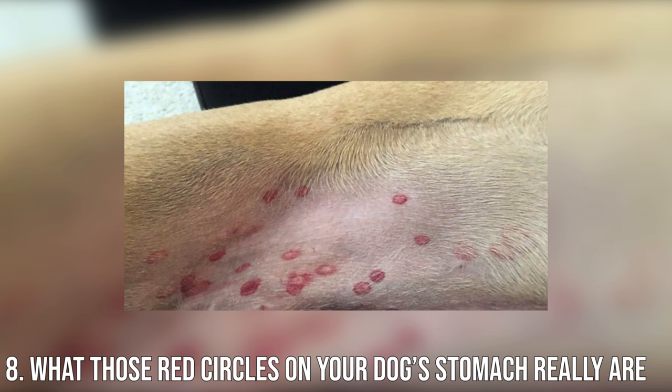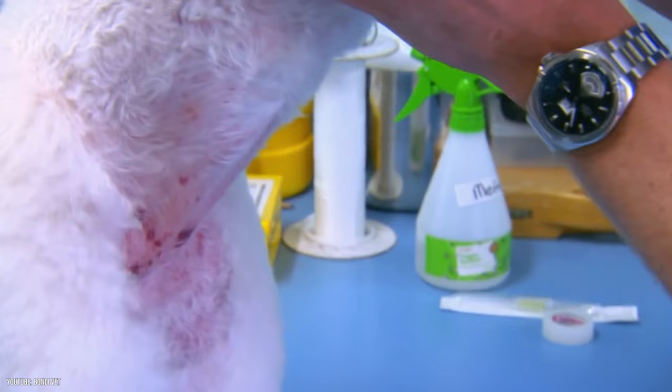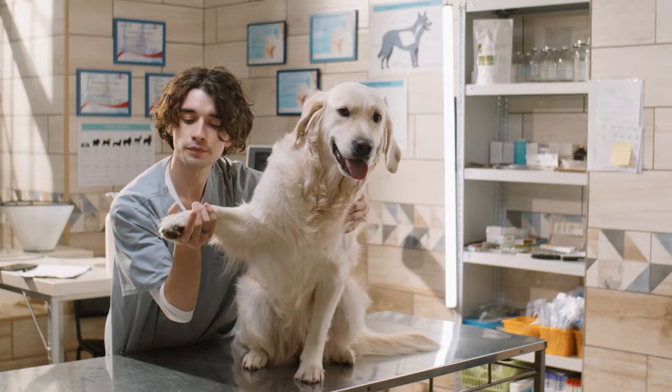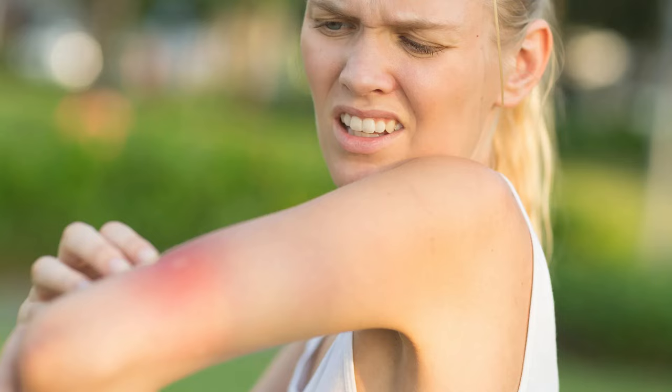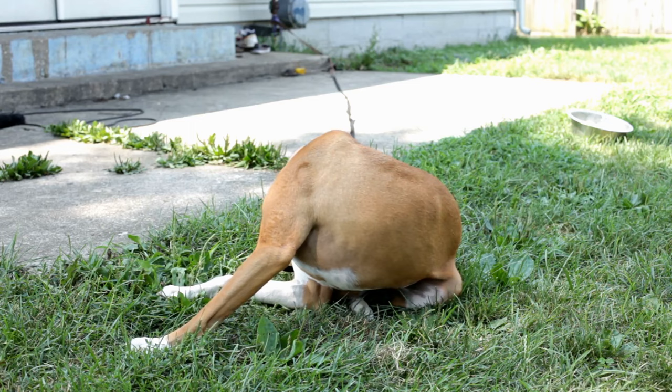Number 8: What those red circles on your dog's stomach really are. Seeing angry red circles on your dog's stomach when he turns over for a belly rub would have almost any pet owner running to the vet, but those big splotches may not affect your pup as much as you may think. These are a type of fly bite, and dogs generally get them from laying in the grass. They look terrible, but usually do not bother the dogs. They heal quickly on their own and do not require any treatment.